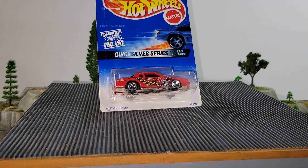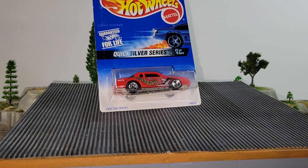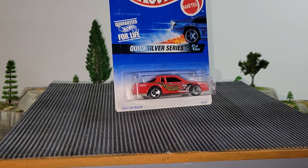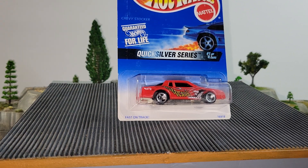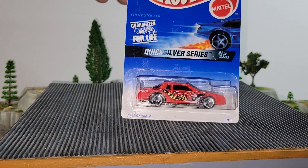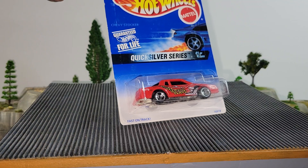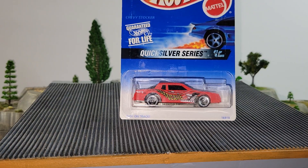And from 1996, from the Quicksilver series, it is the Hurricane colorway of the Chevy Stocker. It does have a metal base, plastic body. Hurricanes are known to be fast, and they're also known to be Dudley Doolittles. But if you think this one might have what it takes to beat out the rest of the lineup, the Hurricane Chevy Stocker will be your pick.